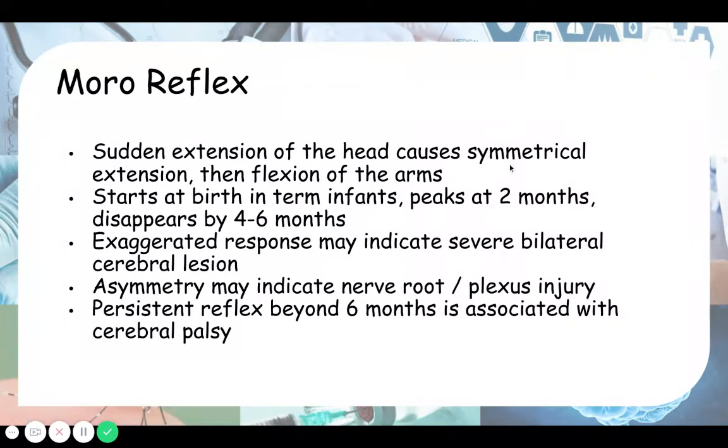If the response is asymmetrical, something might be wrong. Asymmetry may indicate nerve root or plexus injury. The side that is not working may have an injury to the nerve root or plexus — a network of nerves. For example, the brachial plexus may be injured during delivery.